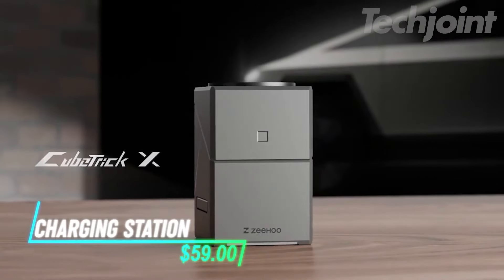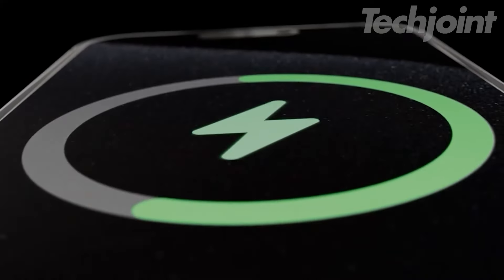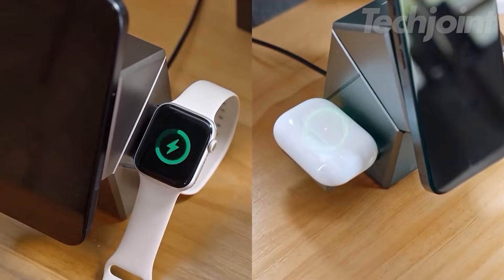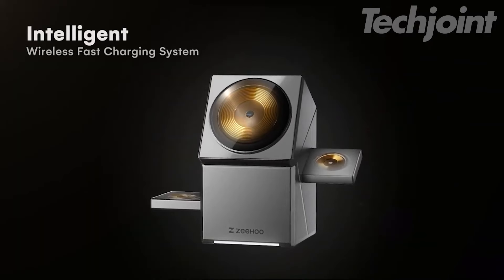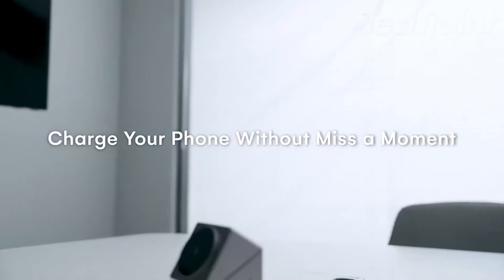This is a magnetic wireless charging station that lets you charge multiple devices at once. It's designed to work with phones, smartwatches, and earbuds, making it super convenient for daily use. The station offers fast charging so your devices power up quickly. Its compact design also helps keep your space tidy while charging.